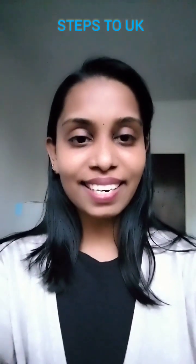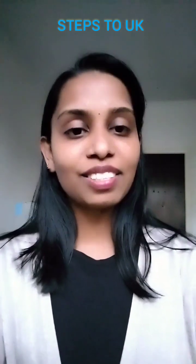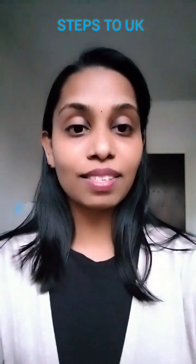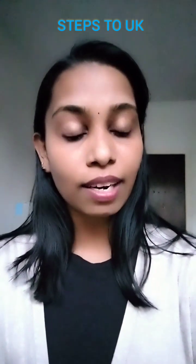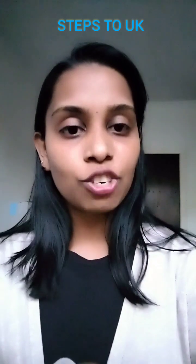Welcome to my channel Steps to UK. Today I would like to talk about how a paramedical professional can come from any other country to UK. As we know, HCPC is the healthcare professional license necessary to work in NHS hospitals, but it is not necessary if we come as a Band 2 medical lab assistant, Band 3 senior medical lab assistant, Band 4 associate practitioner, or even as a trainee BMS.